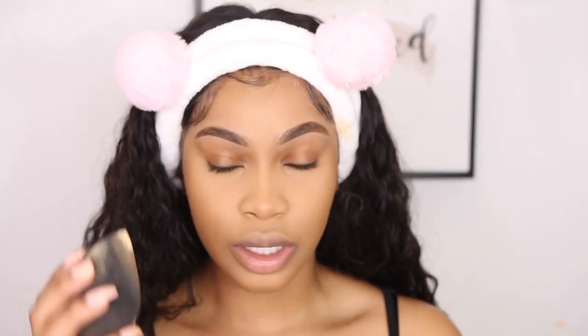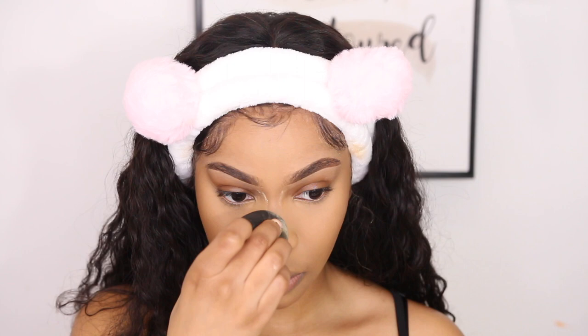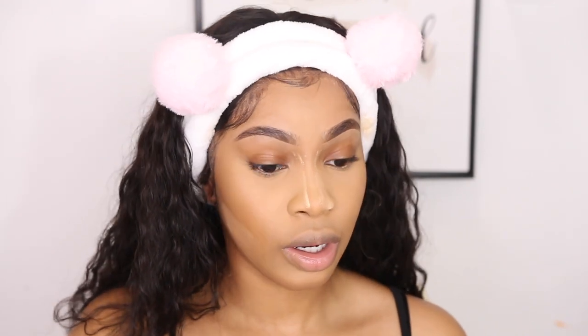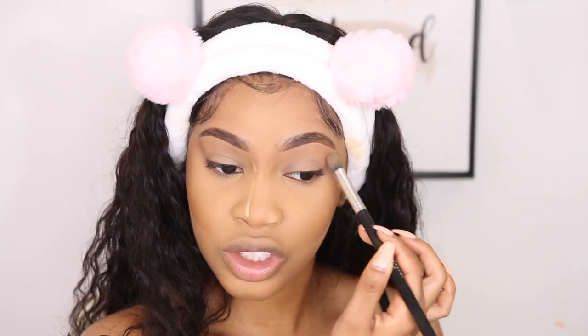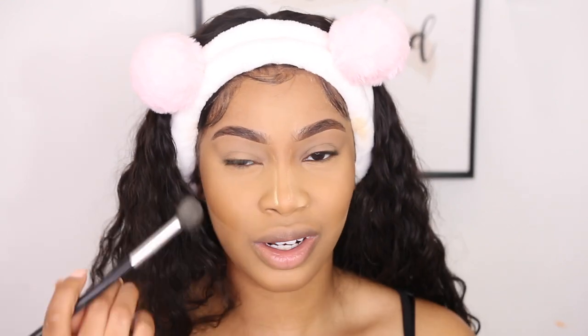I'm going in with some more setting powder just to line the bridge of my nose, and also the middle because I get really oily right there. I don't go as crazy with the setting powder below my cheekbones because it's not necessary. Obviously, because this is a foundation routine, my eyes aren't going to be as detailed. I always apply some product onto my eyes — just some setting powder to set it so it does not crease.